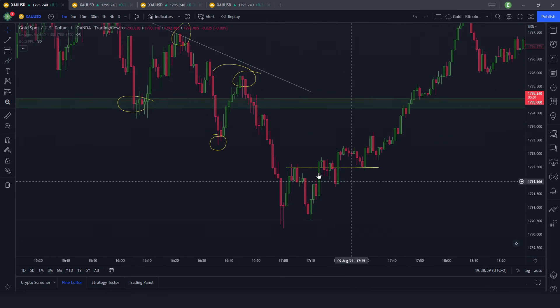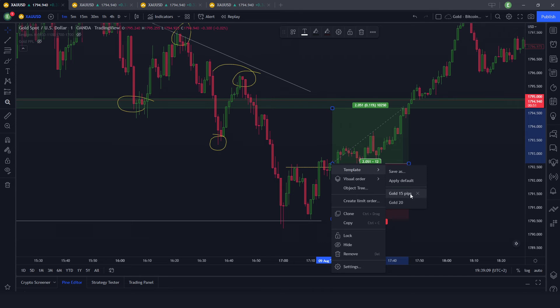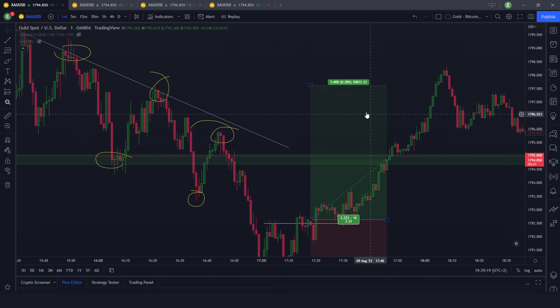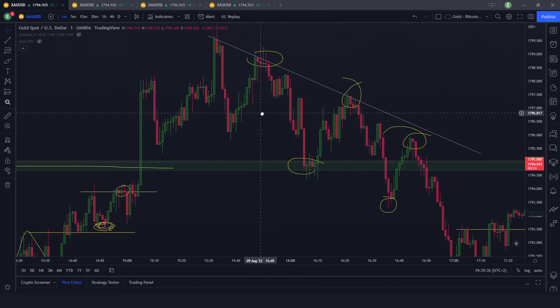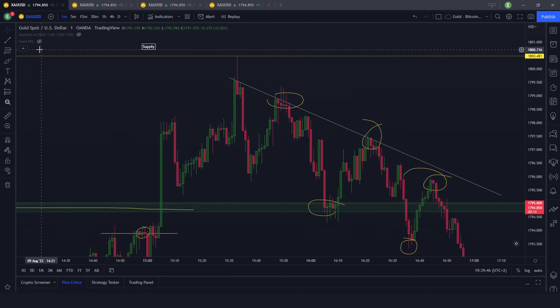When it fails to make a new lower low — double bottom — price gives you a retest of the order block highs. You have the full range available. Then the wedge is broken and the bearish trend resumes. This is something that happens a lot after 4pm — price moving in a structured way. So where is this supply at 1800 coming from? That reaction at 1800 is too clear to be random.